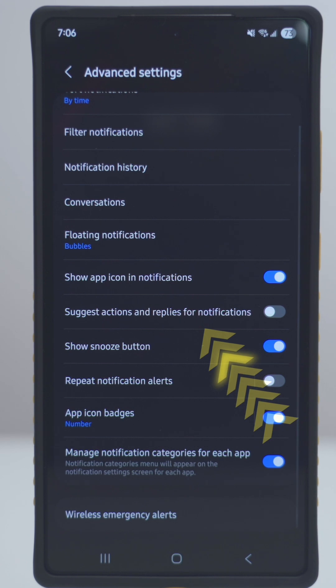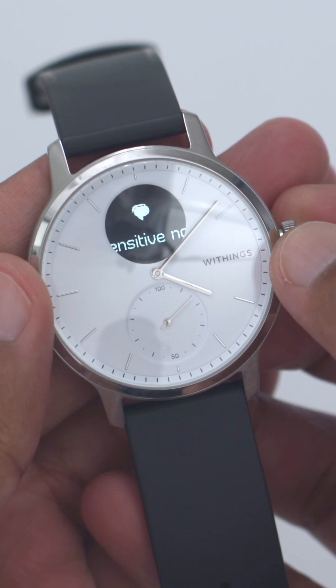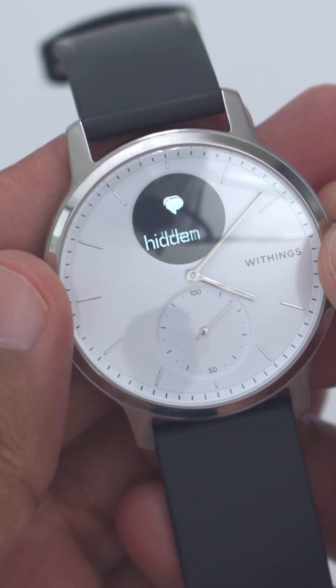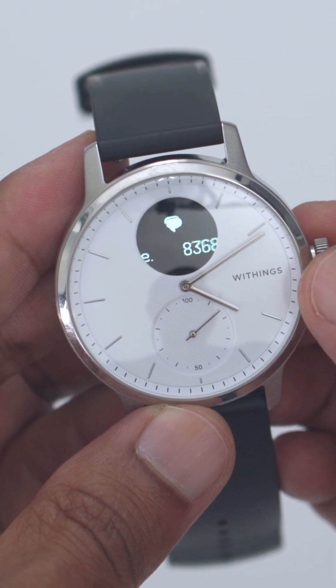Look for this option: 'Suggest actions and replies for notifications' — make sure this option is off. If this option is on, that's why you're going to see it say sensitive notification or hidden notification. Disable that option, try again, and your issue should be fixed.